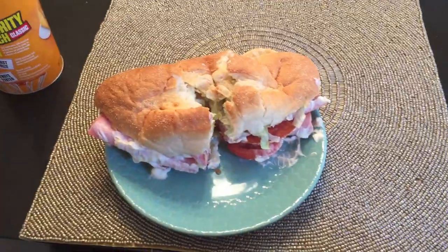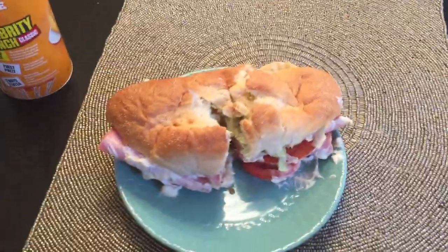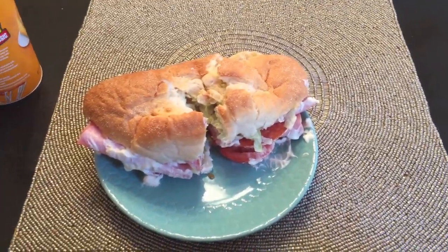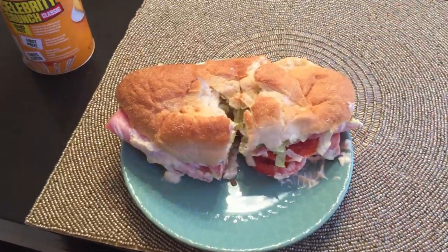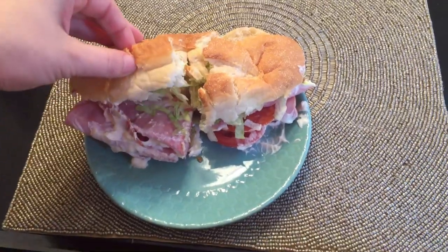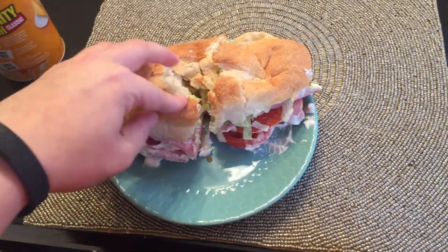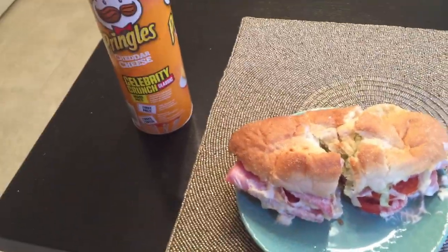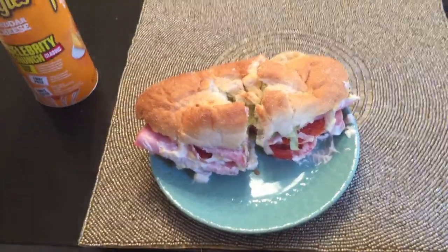It is Thursday and y'all, this looks a hot mess. This is a sub that I just made. I got some bread — it's not really crusty, so it's kind of soft. The mayonnaise and tomatoes just kind of made it look crappy. But anyways, I've got pepperoni and ham and a piece of cheese with some lettuce, tomato, and mayonnaise. And I'm going to have a side of some Pringles. That is what's for dinner on Thursday night.